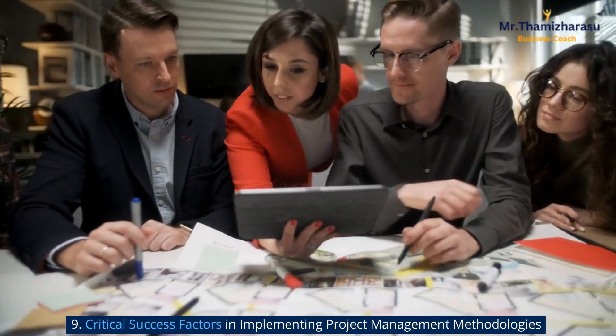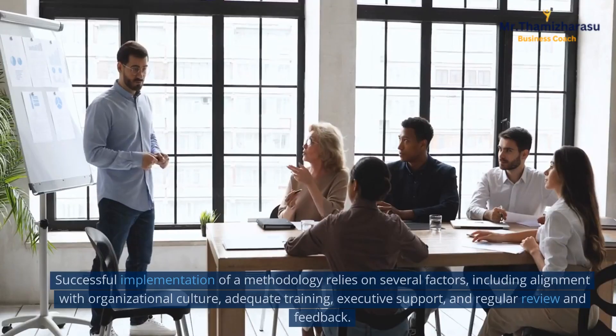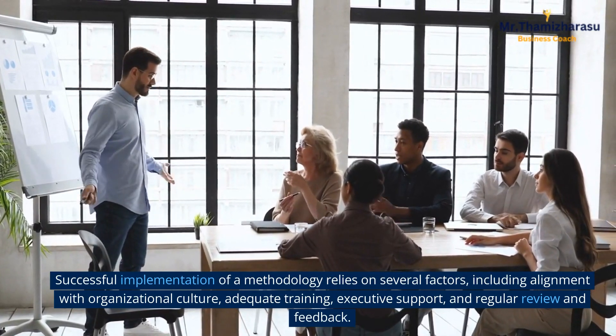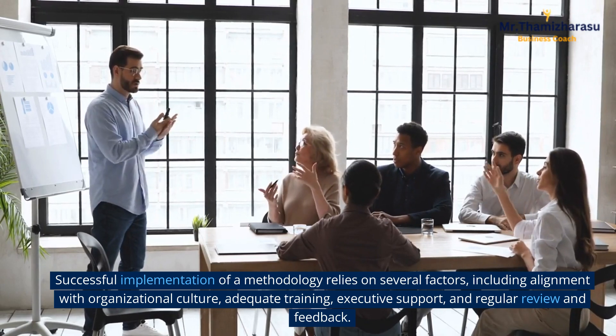Critical Success Factors in Implementing Project Management Methodologies. Successful implementation of a methodology relies on several factors, including alignment with organizational culture, adequate training, executive support, and regular review and feedback.